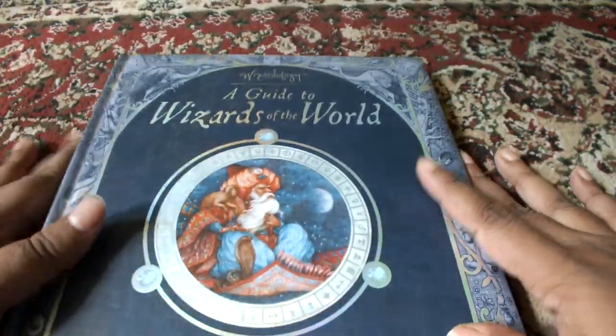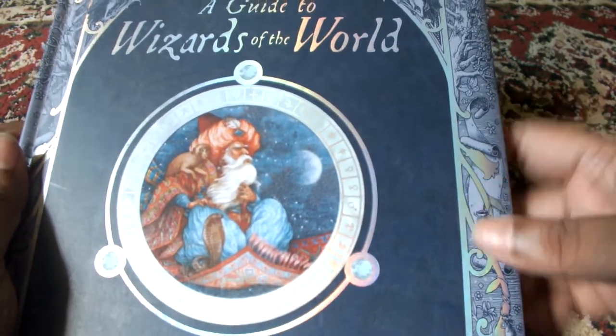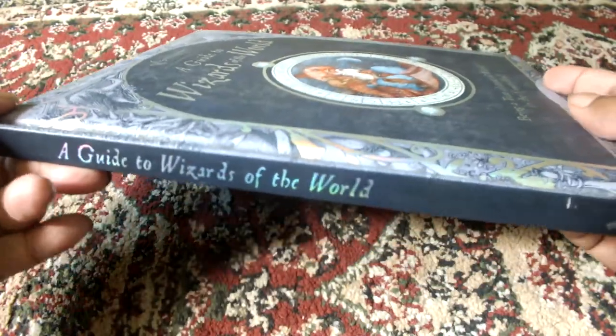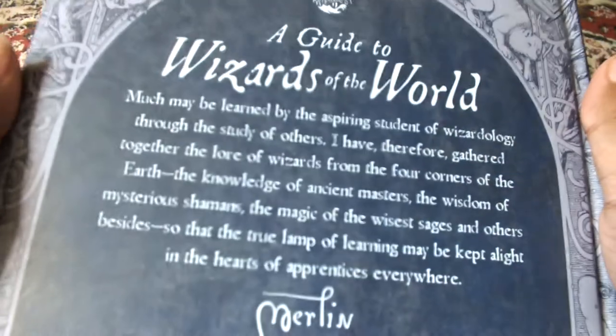It's a beautiful book — really it's like silver gilded on blue. On the side it says the same, the name of the book. And on the back there's a blurb.